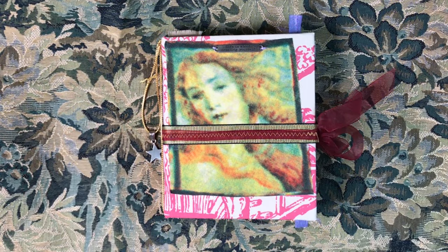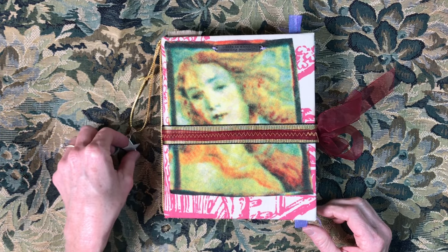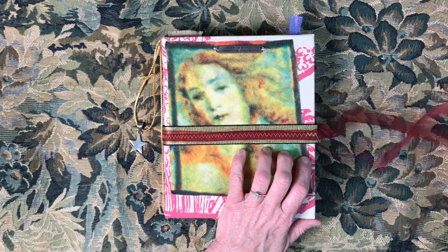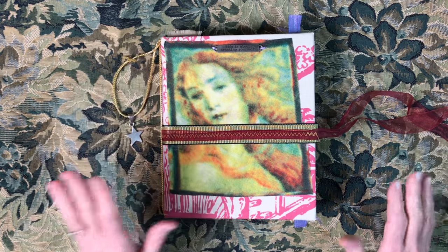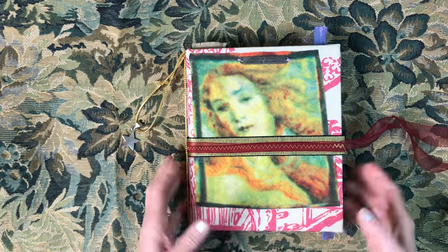Hey everybody, this is Lynn from A Bit of Birdsong. I wanted to share a journal that I finished today. I'm gonna try to be brief — it has 160 pages so I'm just gonna go through it quickly because this could easily turn into a two-hour video. You can see the cover and the back — it's a fabric covered book like the last one, with another fabric piece on the front and a little charm sewn on that reads 'life is about creating yourself.'